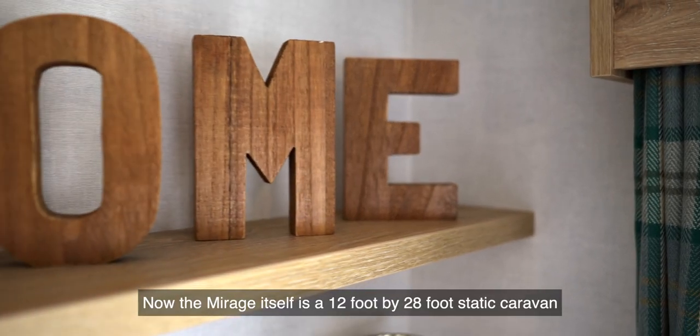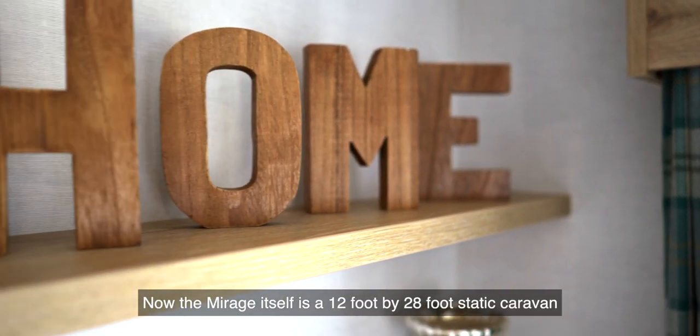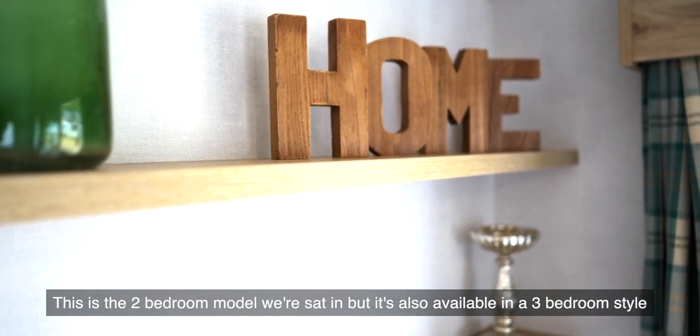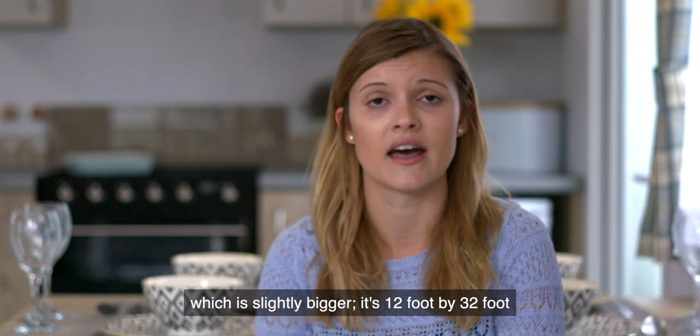The Mirage itself is a 12 foot by 28 foot static caravan. This is the two bedroom model that we're sat in, but it's also available in a three bedroom style which is slightly bigger.